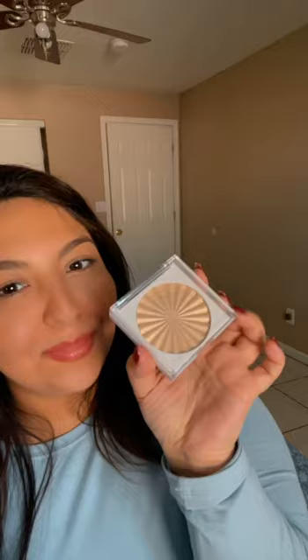This is the last thing — we saved the best for last! It's an OFRA Rodeo Drive highlighter. Let me swatch it — I love this color, I feel like it's going to go perfectly. Did you guys see that? Let's just do it a little bit. You guys are going to have to go to the Flip app to see me review all of these.